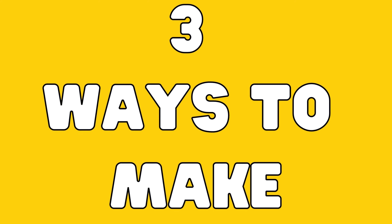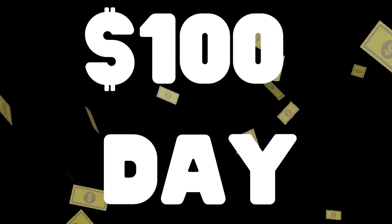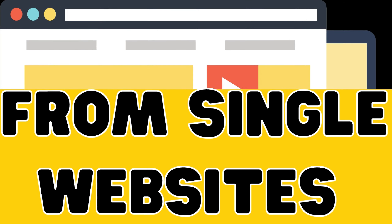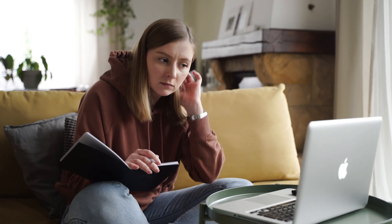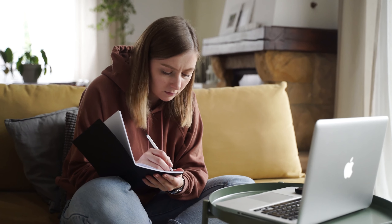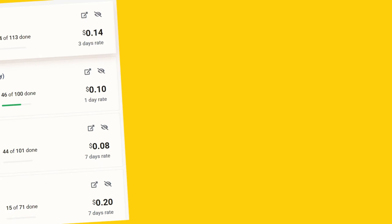In this video I'm going to show you a website where you can make money in three simple ways. Yes, you can use one website to make money from three different ways. This website also works worldwide — anyone can do it if you have internet and a laptop, and you have a PayPal account to get paid.